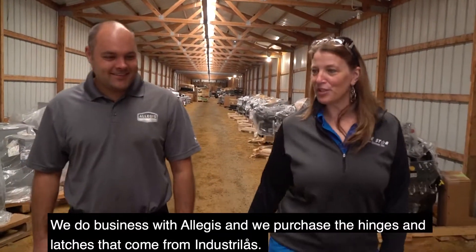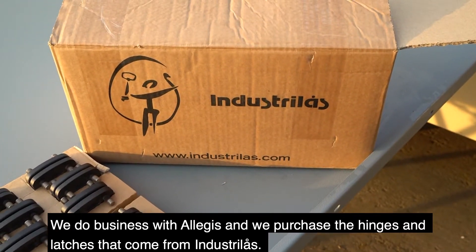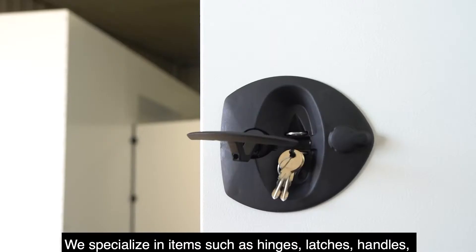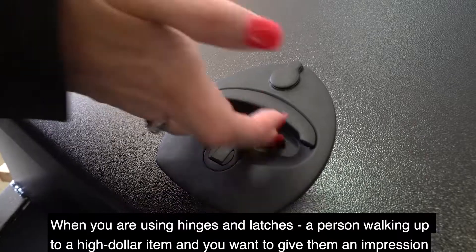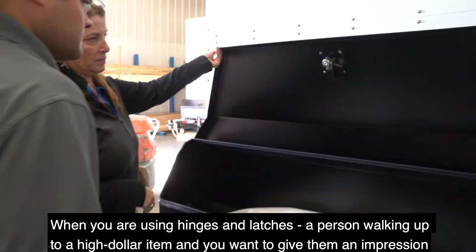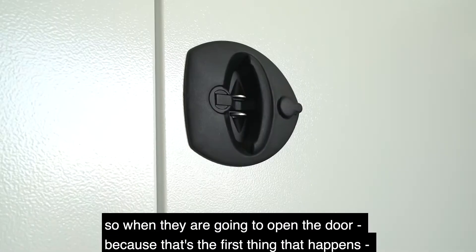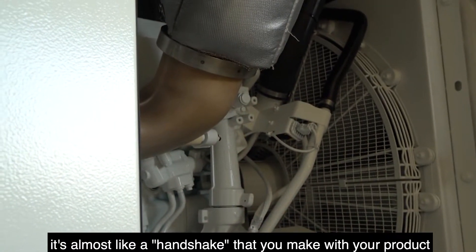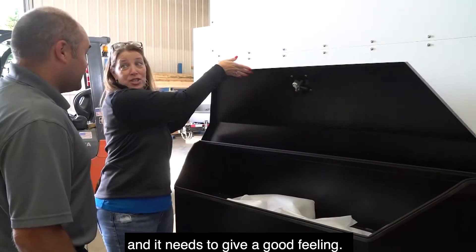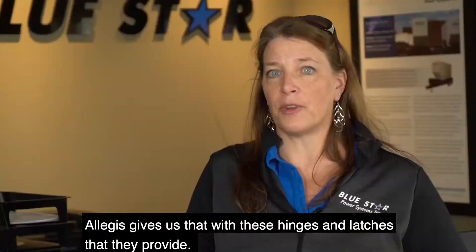We do business with Allegis and we purchase the hinges and latches from them. Allegis is an access hardware supplier — they specialize in items such as hinges, latches, and handles. Customer touch points is really their focus. When you're using hinges and latches, a person is walking up to a high dollar item and you want to give them an impression. When they go to open the door, it's almost like a handshake that you make with your product and it needs to give a good feeling. Allegis gives us that with the hinges and latches they provide.